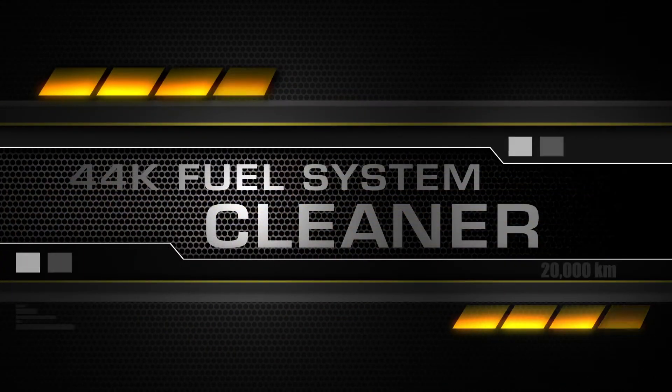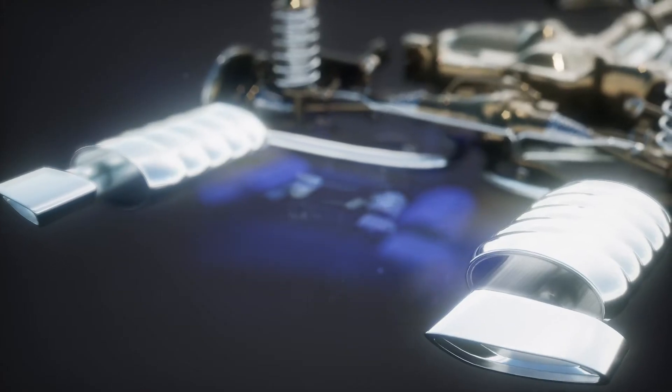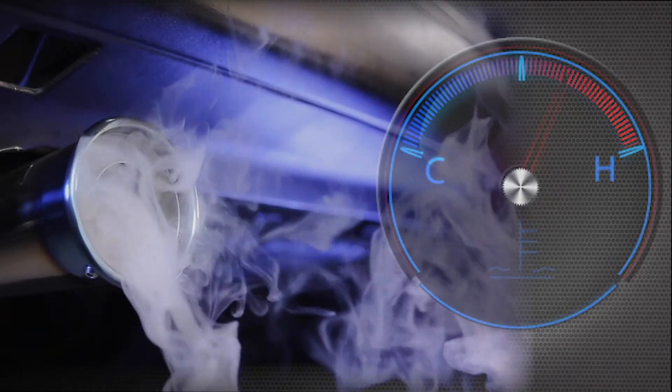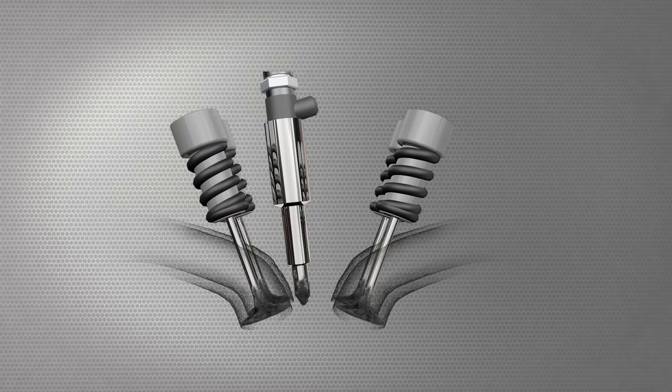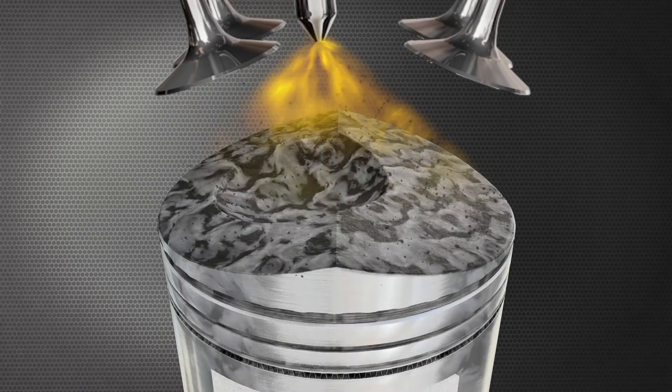BG44K in the fuel breaks down baked-on car-killing deposits and allows them to be removed safely, with no harm to any part of the exhaust system. Cleaning also occurs during the cool-down process between engine use, because it soaks and loosens deposits and burns them safely in the combustion process.